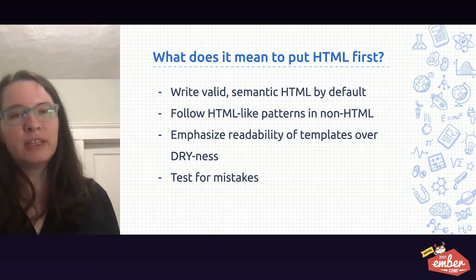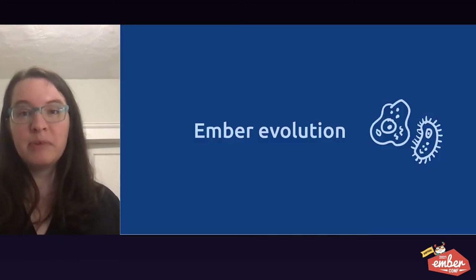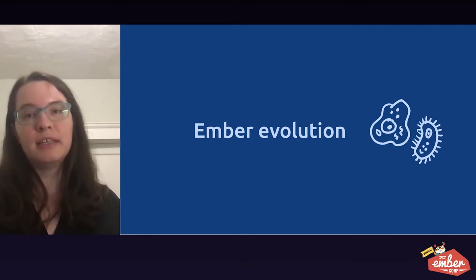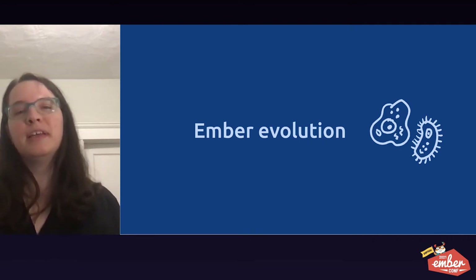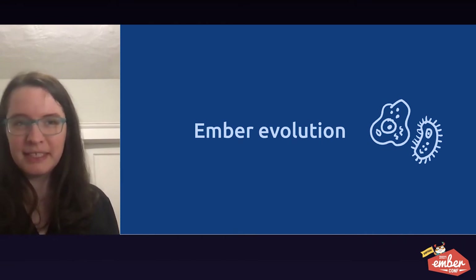In this next section, I'm going to show you how things used to be done in some older versions of Ember and compare with how they look in Ember Octane. Things are continually evolving and improving, and this is the best way for you to be able to see it.